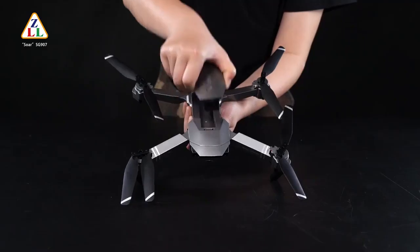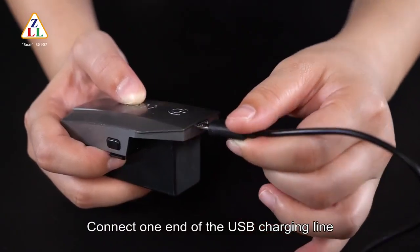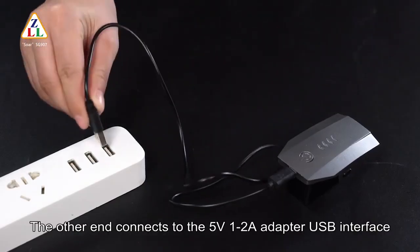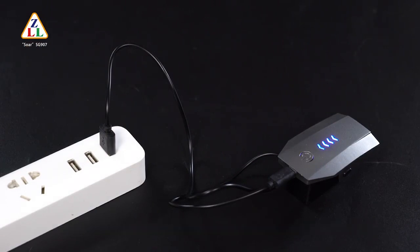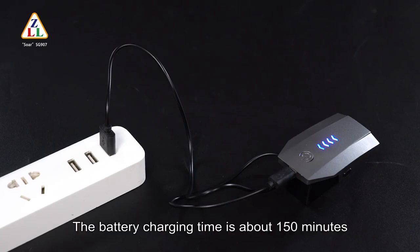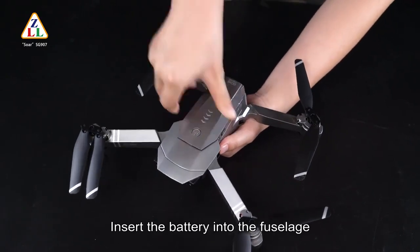To remove the battery, press the battery button and pull the battery up and out. Connect one end of the USB charging cable to the battery charging outlet, and the other end to a 5V, 1–2 ampere adapter USB interface. During charging, the battery blue lights flicker from left to right. The battery indicator will stay constantly lit when fully charged. Battery charging time is approximately 150 minutes. After charging, insert the battery back into the battery slot.